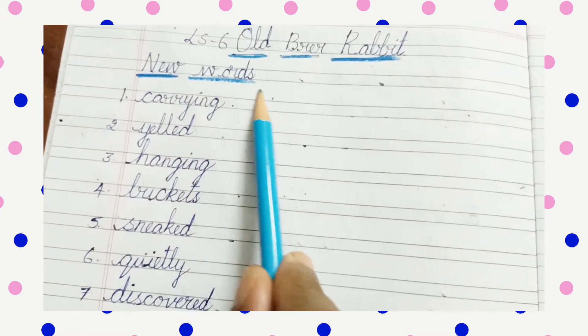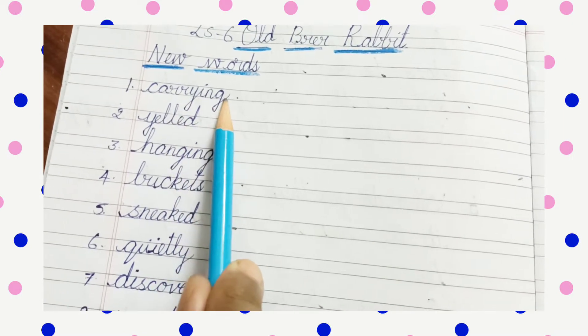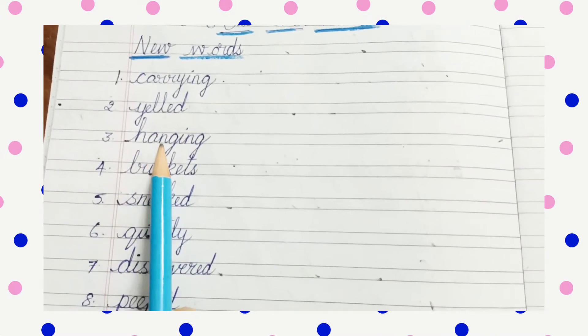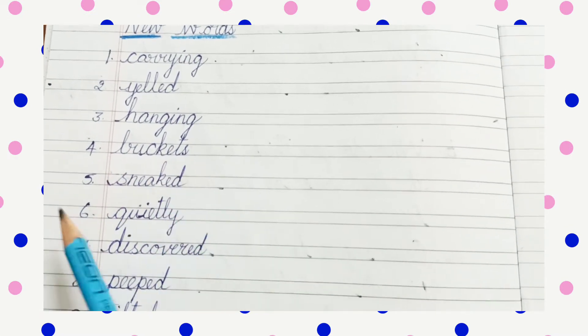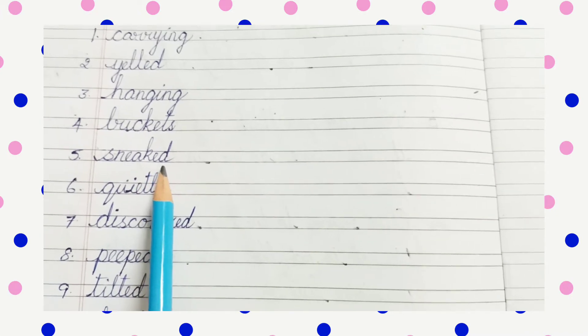Write new words. Number 1: C-A-R-R-Y-I-N-G, carrying. Number 2: Y-E-L-L-E-D, yelled. Number 3: H-A-N-G-I-N-G, hanging. Number 4: B-U-C-K-E-T-S, buckets. Number 5: S-N-E-A-K-E-D, sneaked.